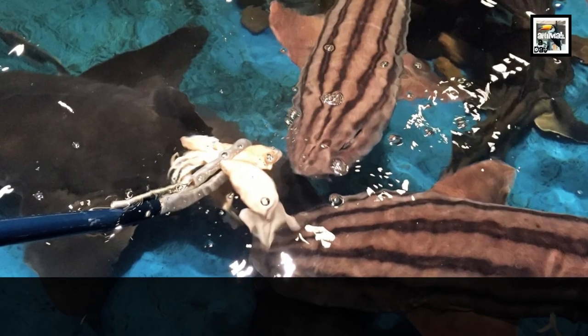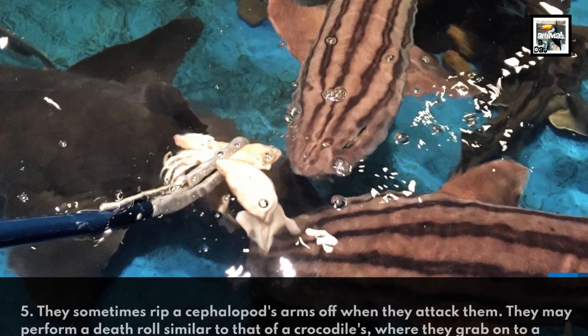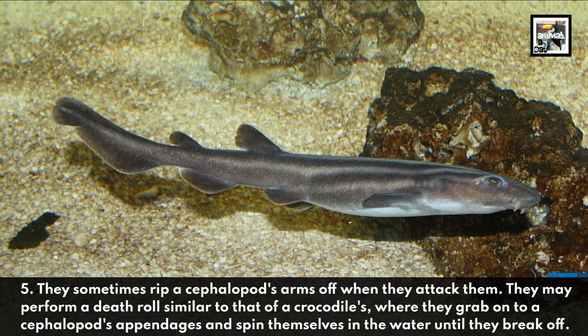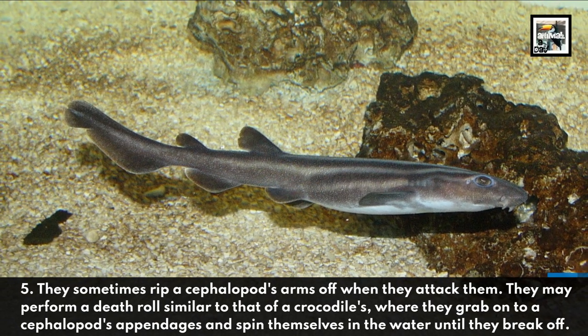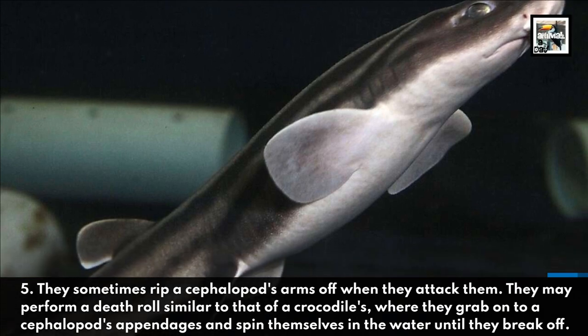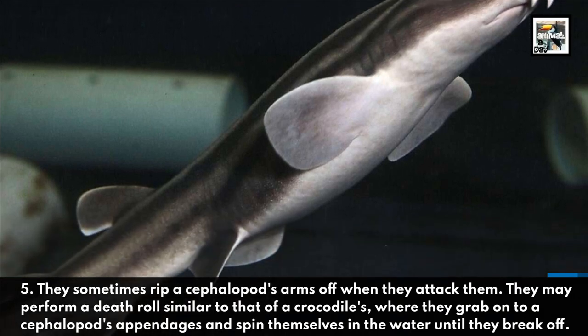They sometimes rip a cephalopod's arms off when they attack them. They may perform a death roll, similar to that of a crocodile's, where they grab onto a cephalopod's appendages and spin themselves in the water until they break off.